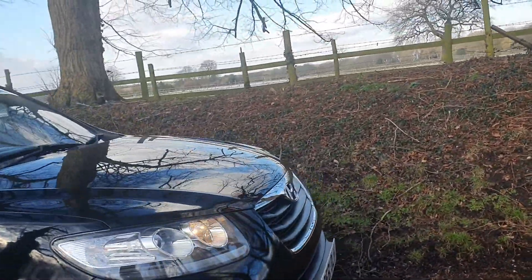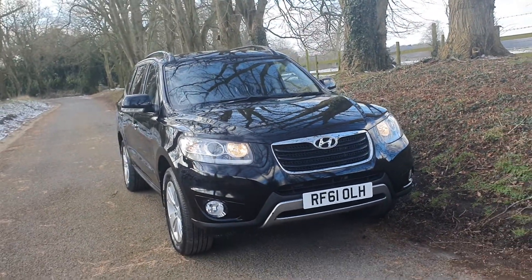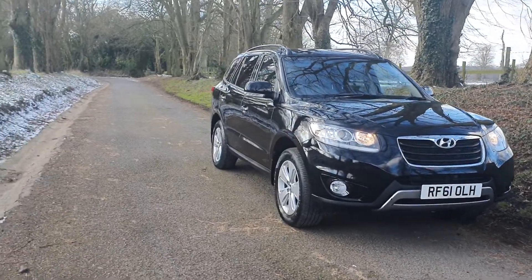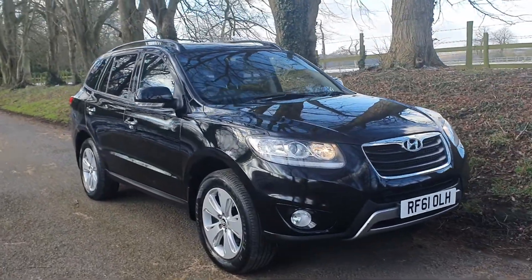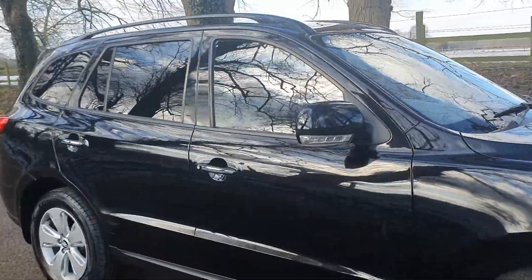Finance, we'll have a look at that for you. Part exchange, delivery — just give us a call on 01543 523 007, or email us, and we'll try and get you in this vehicle as soon as we can and make it as easy as we can for you. Hopefully we'll speak to you soon.